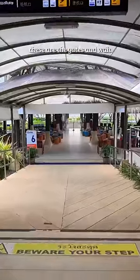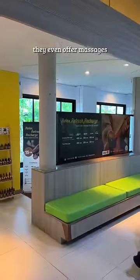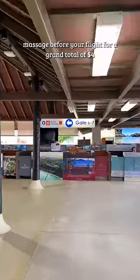These are the gates. I've been here three times, but every single time this blows me away — the gates have a station with free drinks and snacks. They even offer massages, such as foot massages for 40 cents a minute, so you can get a 10-minute foot massage before your flight for a grand total of $4.